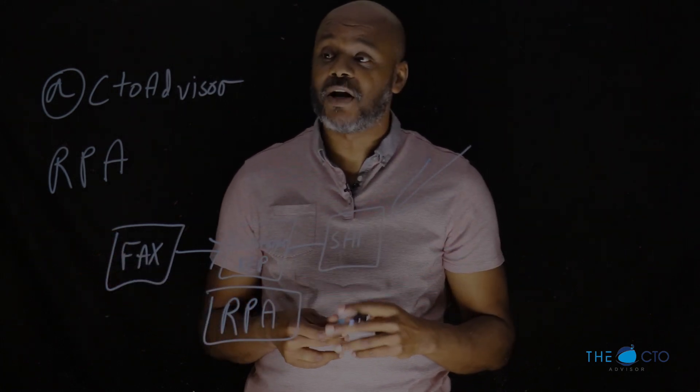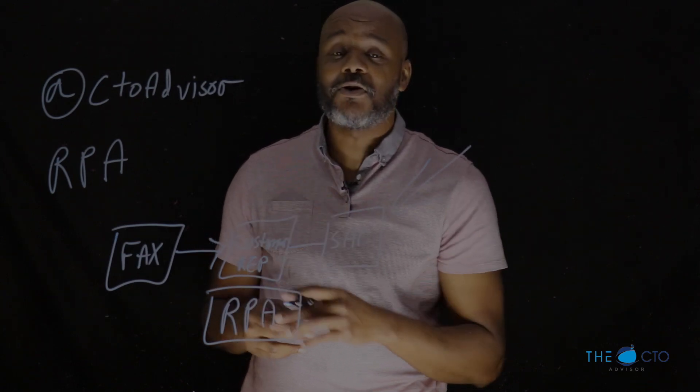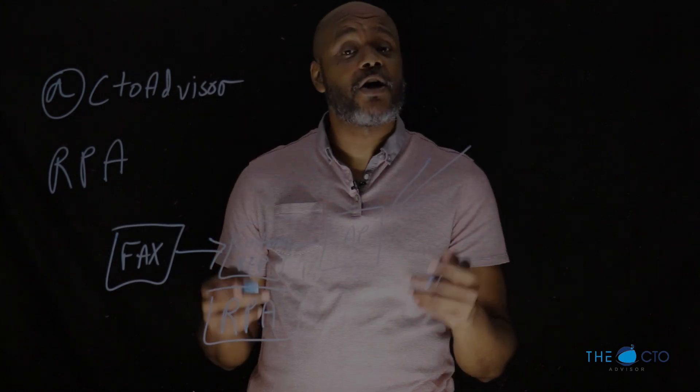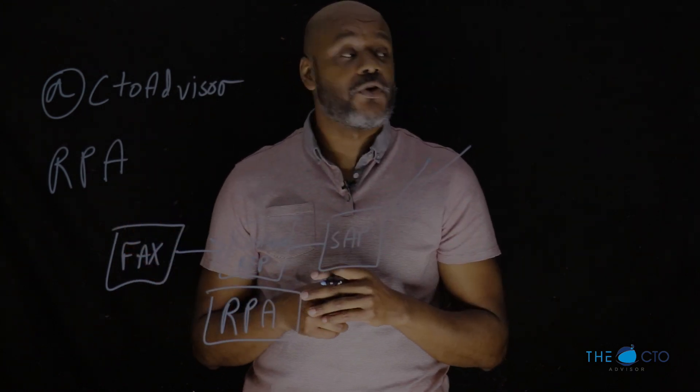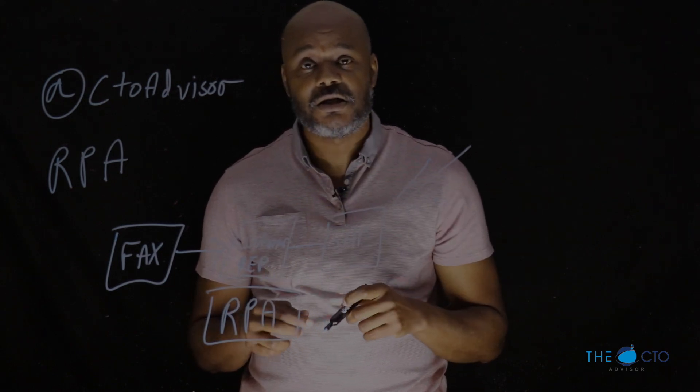You don't agree? You think this is a relatively weak example? Hit me up at CTO Advisor on Twitter. You can find the website at thectoadvisor.com. Let me know what you think about the lightboard versus doing whiteboard videos. Talk to you next CTO Dose.